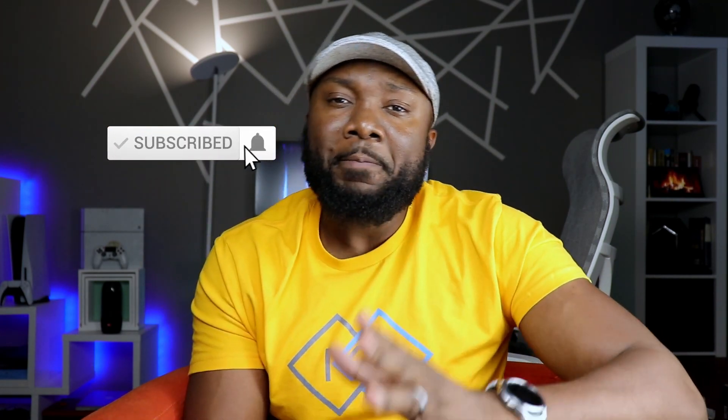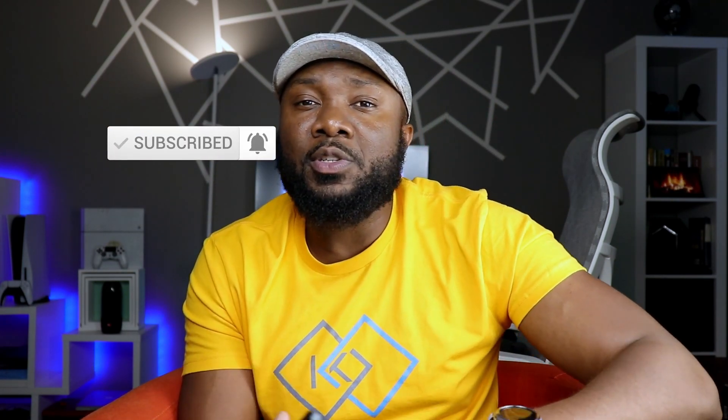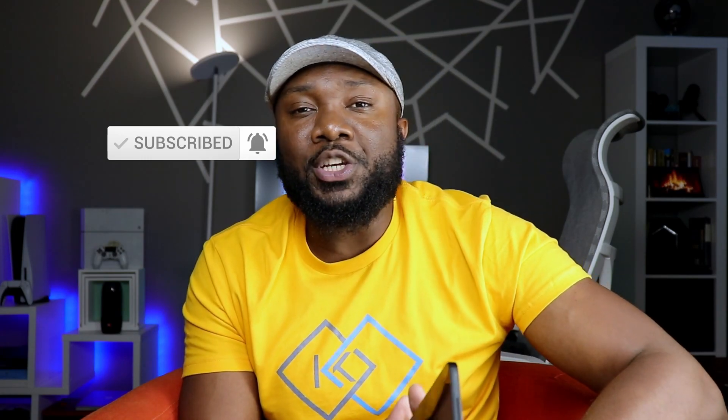By the way, if this is your first time visiting and you like the content so far, I truly appreciate that. Please hit both the like and the subscribe button — it's a tremendous boost to the channel.